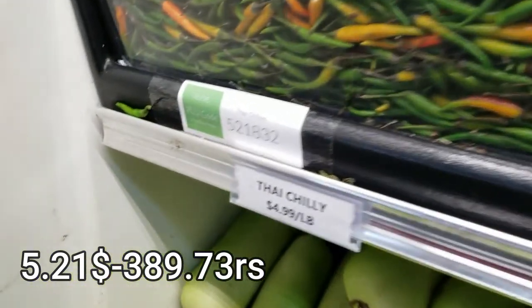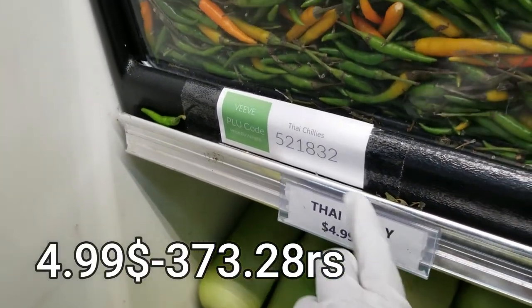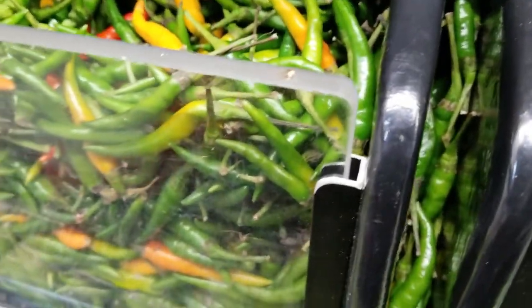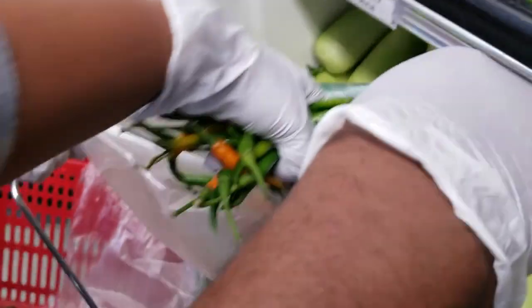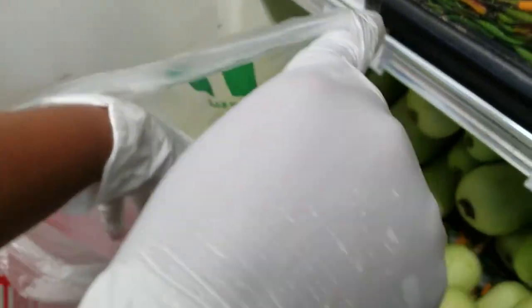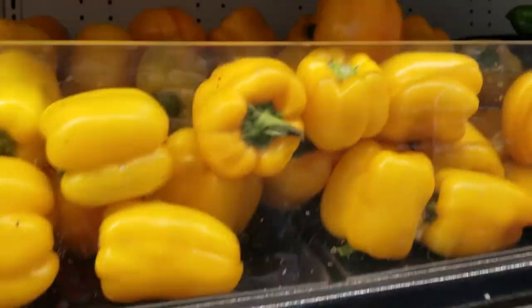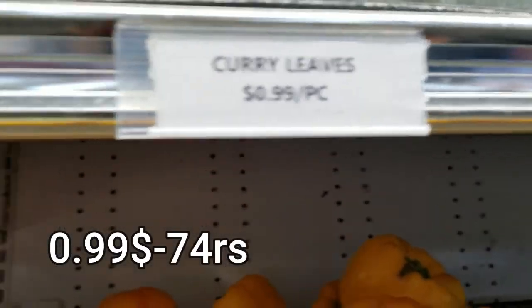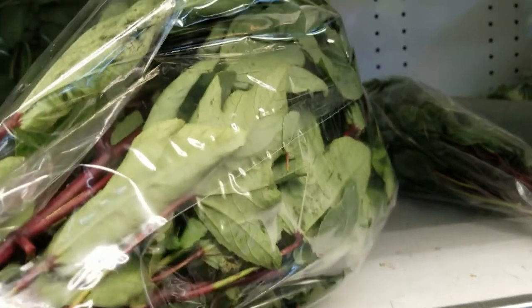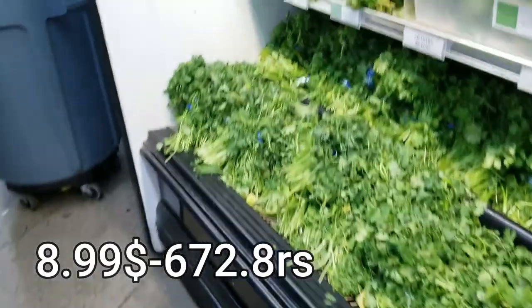The price here — the food here — is $3.73. We have $3.73 for Indian rupees. There is a difference between Thai chili and curry leaves. This is $3.73. I think we have Indian spice here. We also have $6.72 worth of items.